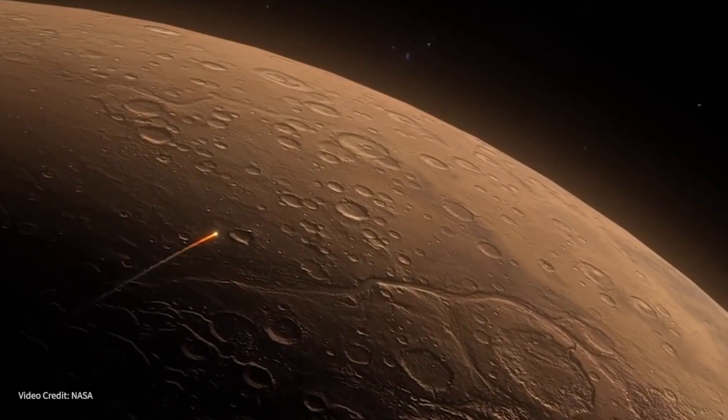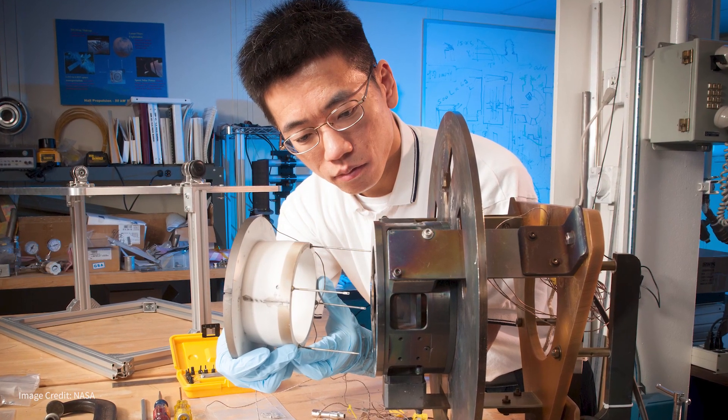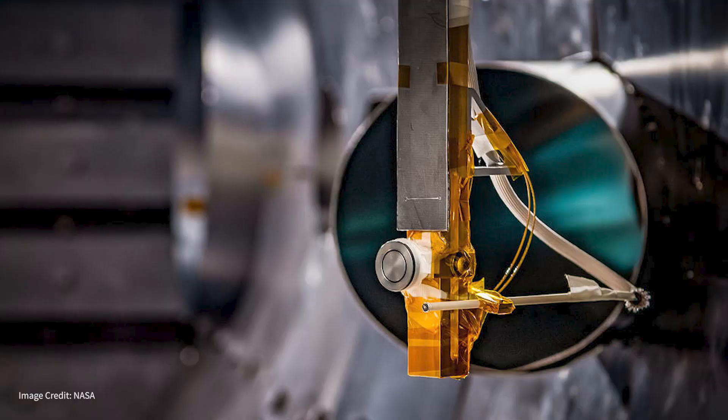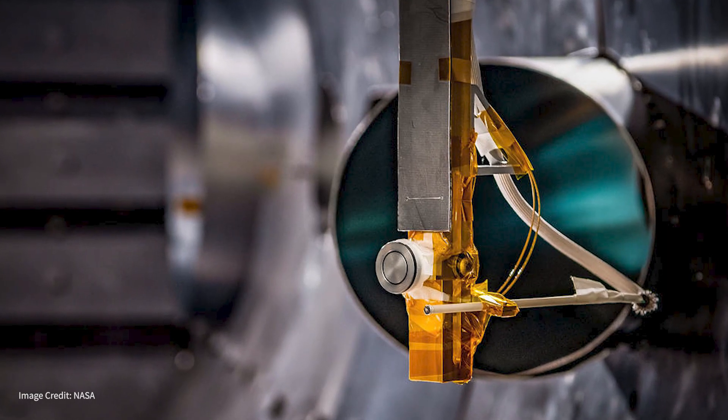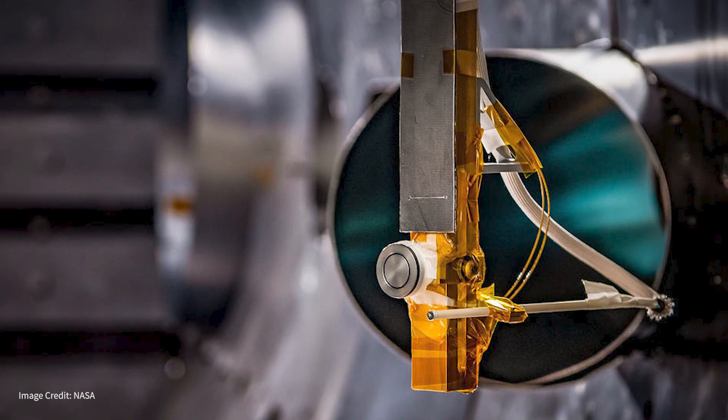We have a push to go to ever higher power Hall thrusters so that we can use them to take humans to different places in the solar system. It really comes down to the cost and simplicity of building a Hall thruster. It has a lot fewer parts and the parts don't have to be built in such a precise manner as compared to, say, an ion thruster.